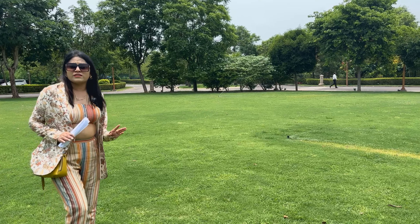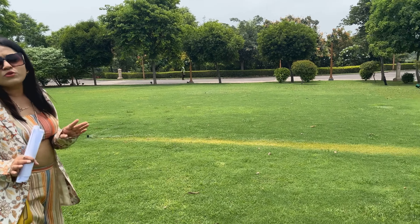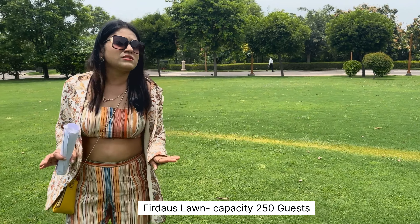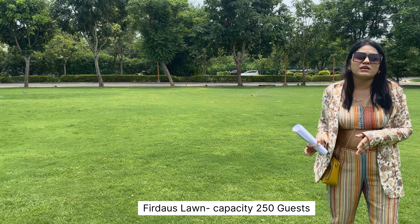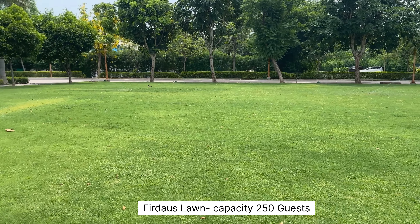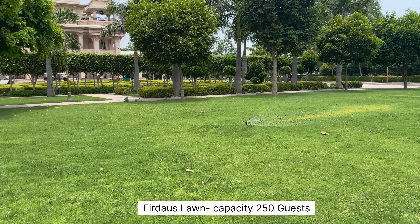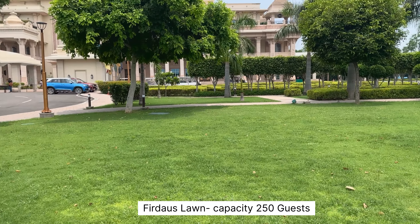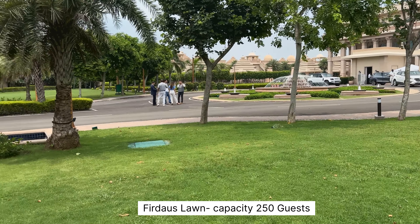The most important part of this hotel is that you can find four to five lawns here. The first lawn has a fountain nearby and is approximately 10,000 square feet, accommodating 200 to 250 guests. This lawn is called Firdaus.